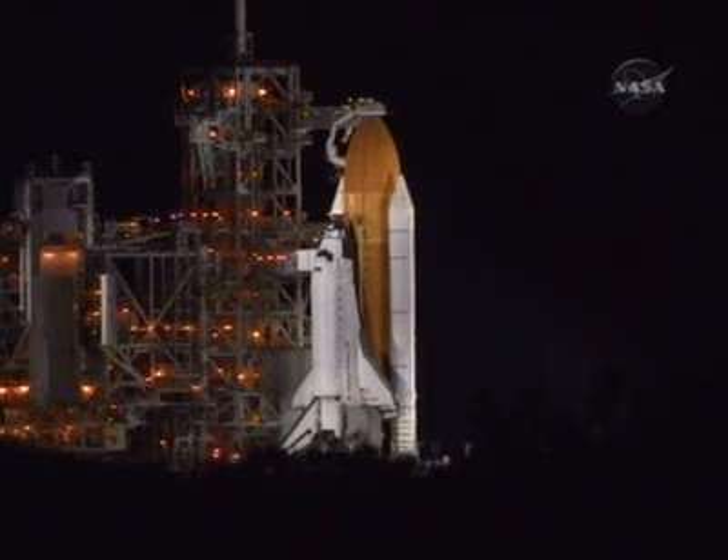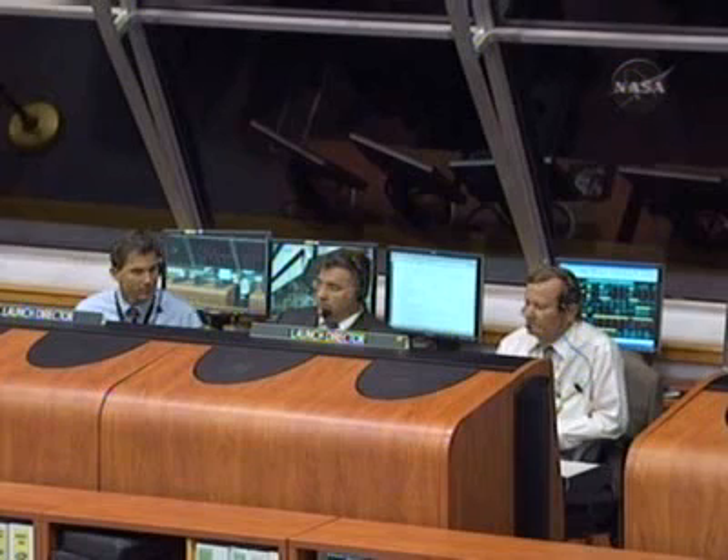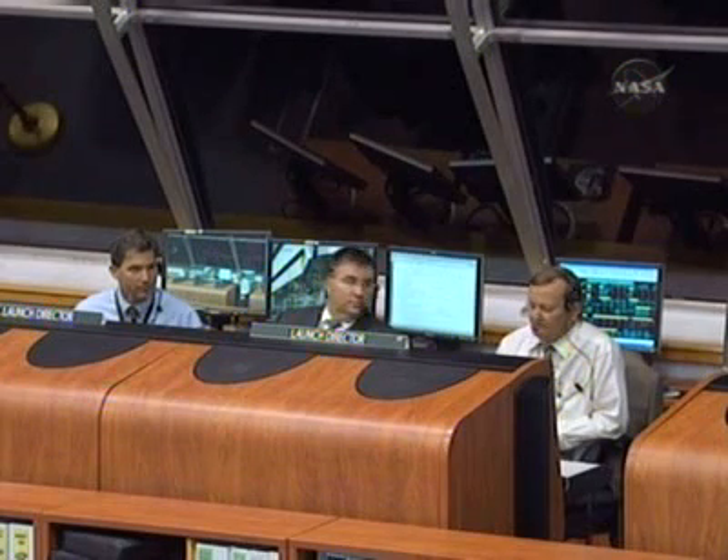Launch director entity confirms the launch team is ready to proceed. Chief processing engineer verifies no constraints to launch — no constraints, we're ready. KFC safety and mission assurance is ready to go.